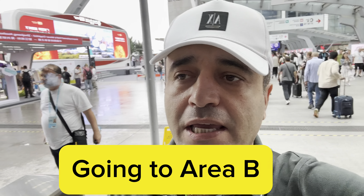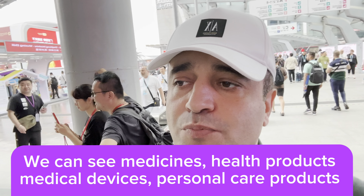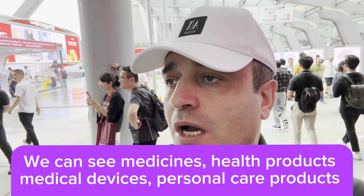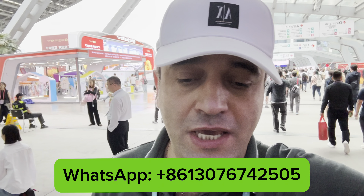We are going to Area B where we can see medicines, health products and medical devices, personal care products, pet products and food, sports, travel, recreational products and more. Today is May the 1st, the start of phase 3 of Canton Fair Trade. Let's go and see some different booths.